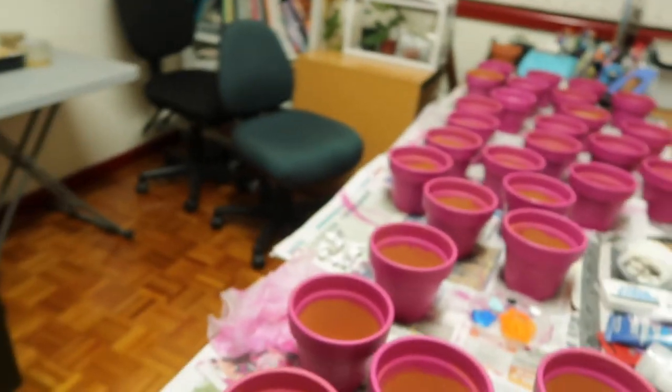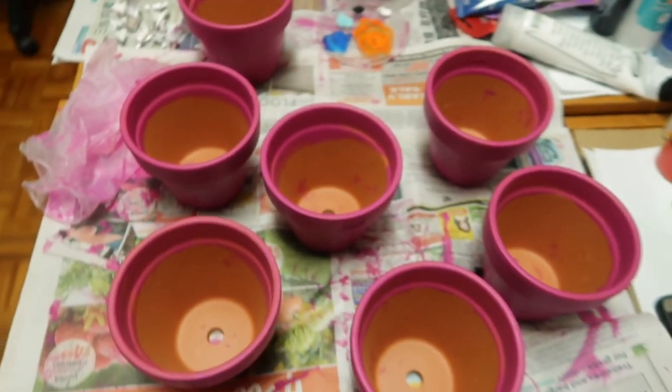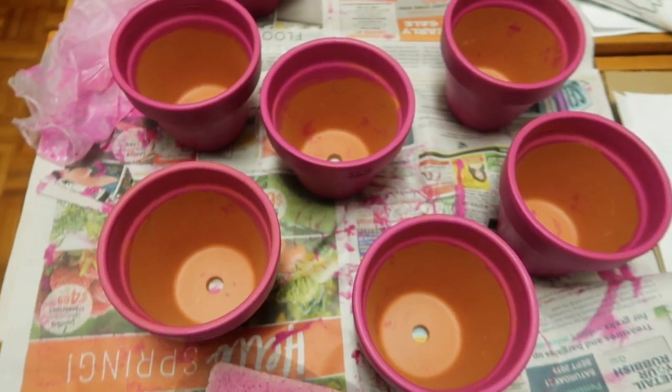Some of you guys might know that I'm doing my first pot painting workshop tomorrow — how crazy! I was just preparing for it and thought, why not just quickly hop on and share with you guys the process.